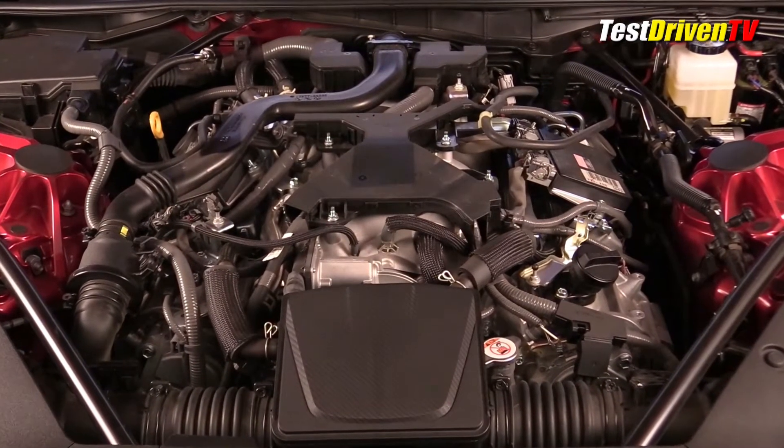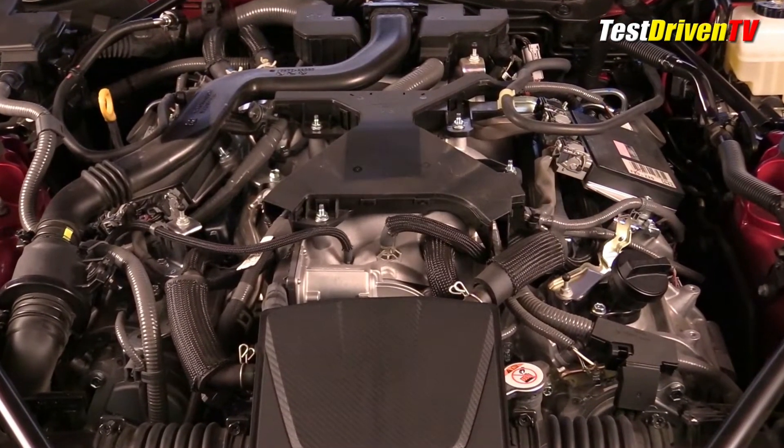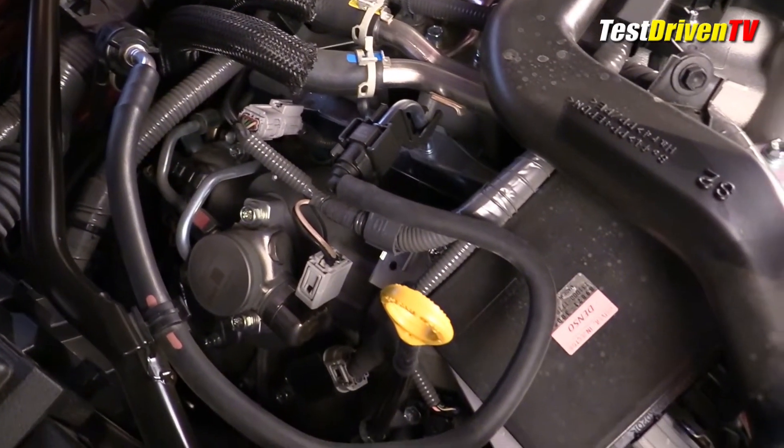It offers up 471 naturally aspirated horsepower and 398 pound-feet of torque. It achieves this through a number of technologies and operation modes, starting with both port and direct fuel injection that can operate separately or together.